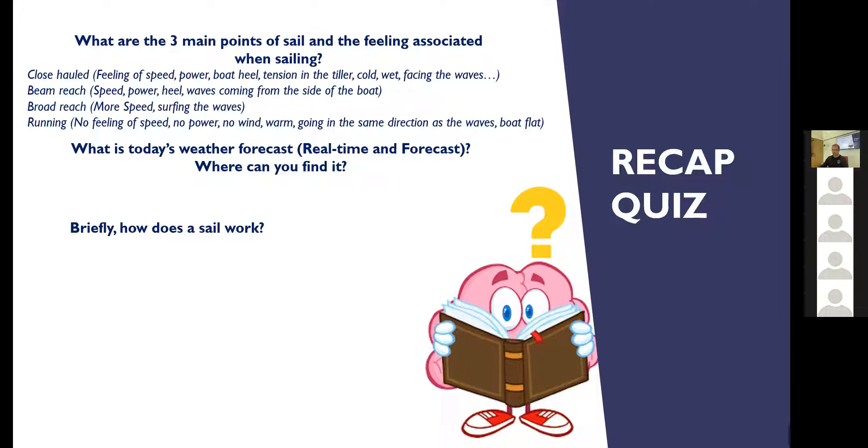On weather forecasts, we want to look at the Coast Guard, Met Service, Windy, Predict Wind, and Wind Guru — a selection of those to really ascertain whether the wind we're seeing out the window now is going to continue for the rest of the day. We don't want to go out sailing because it's a nice sunny day and then find we're coming back in a storm.